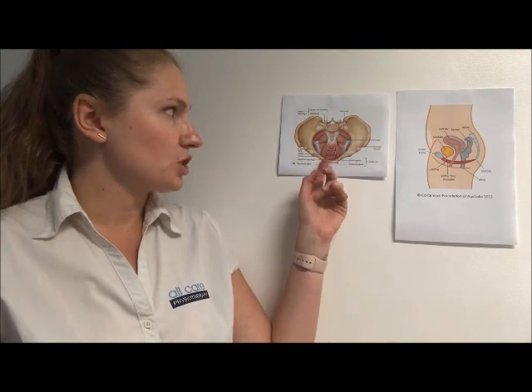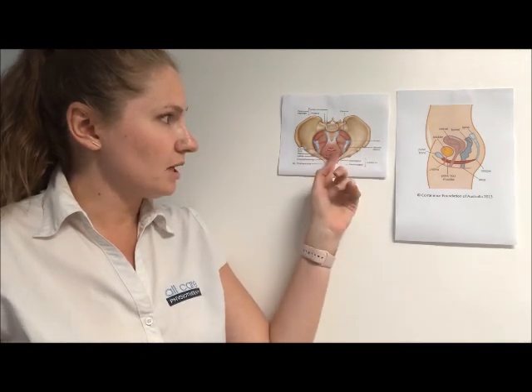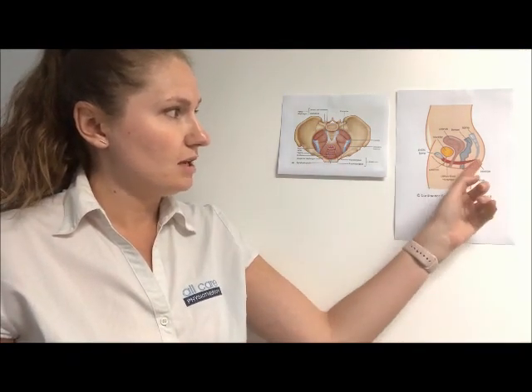You can see up here — this is showing a downward look into someone's pelvis, and the pelvic floor muscles are sitting just around here. In this diagram you'll see that they almost sit like a sling across the bottom of your pelvis. This little bit here is the front of your pelvis, this is your coccyx or the back of your pelvis, and the muscles sit towards the bottom. This helps support your pelvic organs, which include your bladder, your uterus and your bowel.